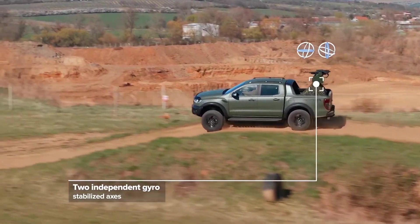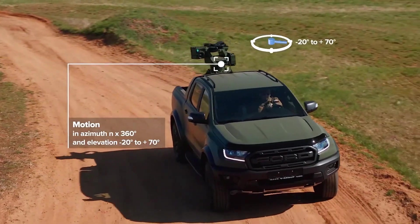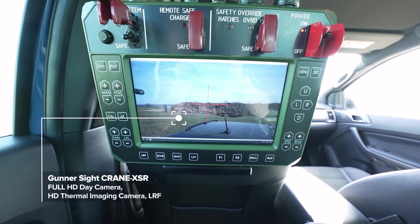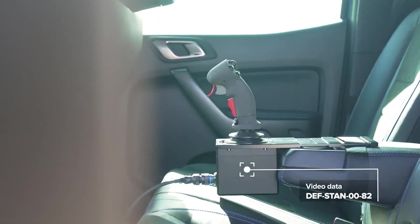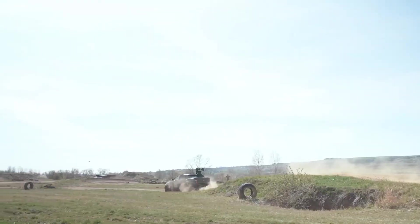The advanced Mantis can elevate firepower, engaging targets with a 12.7mm machine gun and 30–40mm grenade launchers. Both Mantis versions are formidable against UAVs. Manufacturers are also open to tailoring Mantis modules to meet unique customer needs, ensuring precision and effectiveness in every mission.